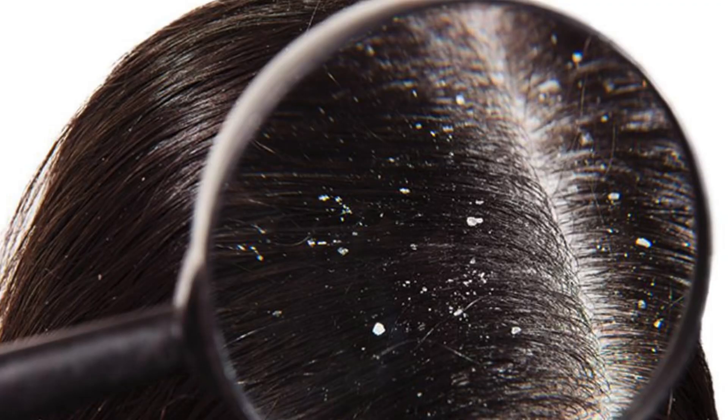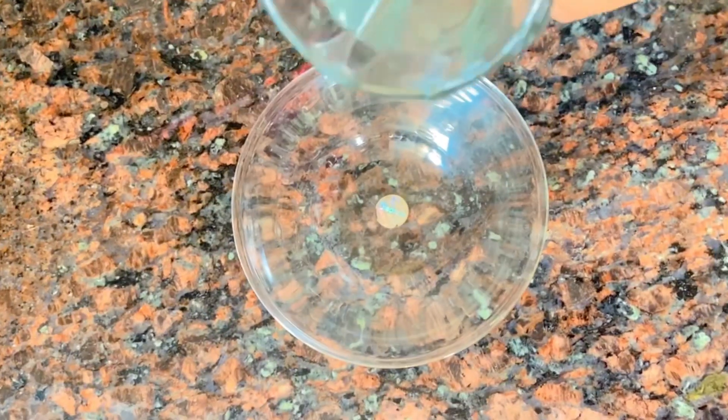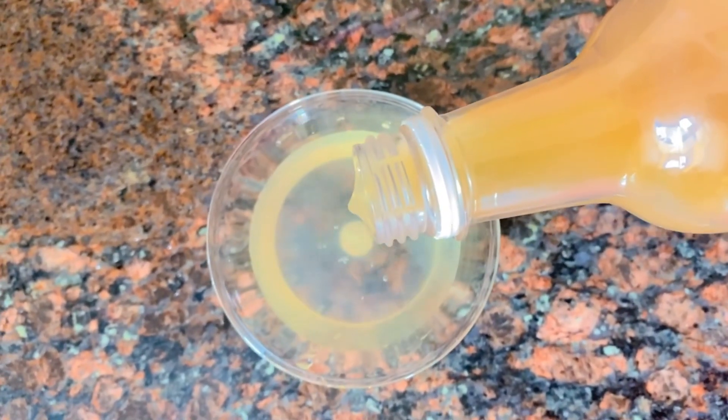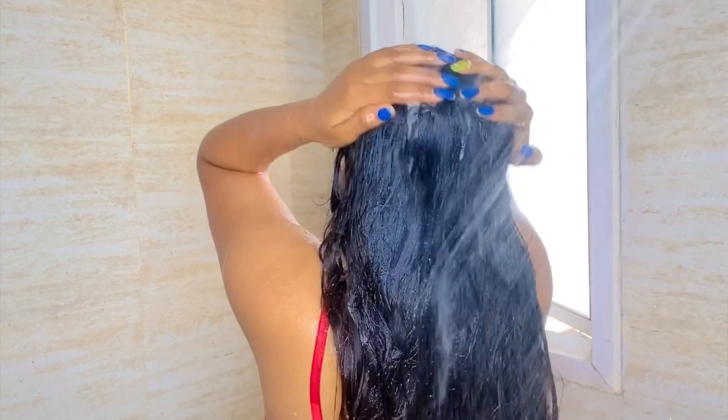If you have a dandruff problem or a fungal infection problem, here is how you use it: in one bowl, add 3 tablespoons of apple cider vinegar and mix it properly. Apply it to your scalp using a cotton ball, covering whatever infected area properly. After that, leave it for 1 hour and then wash your hair. This is a very good DIY remedy. It has anti-bacterial and anti-inflammatory properties that will reduce your dandruff and sort out the fungal infection problem.